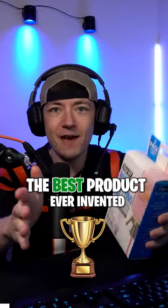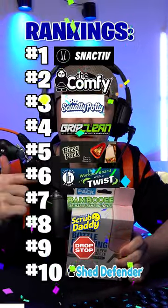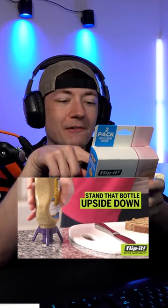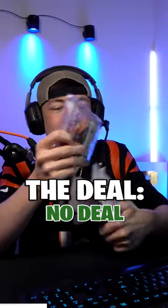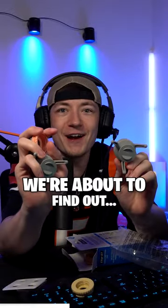I'm on a mission to find the best product ever invented from the TV show Shark Tank. These are the top 10 inventions so far, but is this better? Flip it! Stands any bottle upside down so you can get every last drop. They didn't make a deal on Shark Tank. But will this make it into our top 10? We're about to find out.